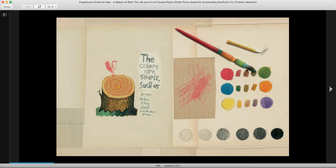The colors are simple, such as brown, amber, yellow, black, white, and green.